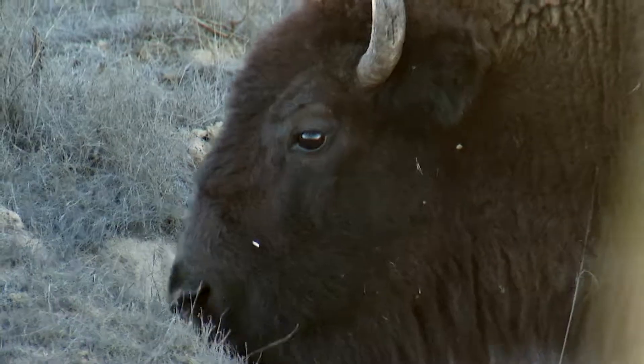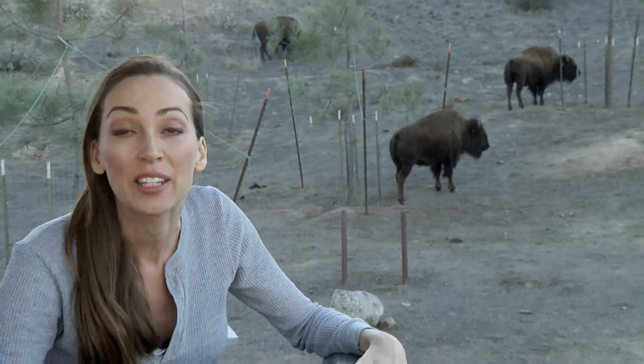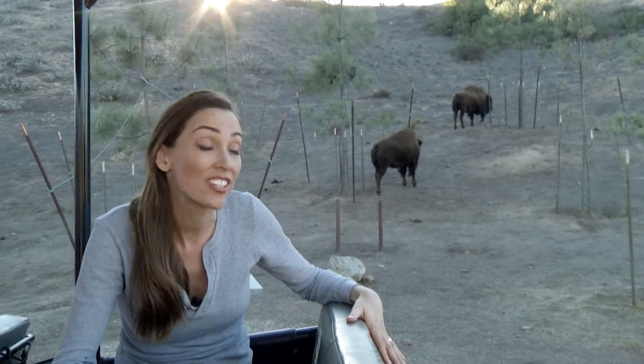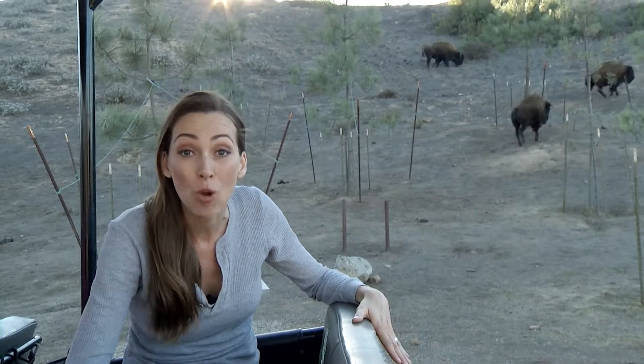But there's one animal that isn't native to Catalina Island but draws a lot of attention — and there they are, the iconic Catalina Island Bison. Aren't they magnificent? They're not indigenous to the island. In fact, in the 1920s, 14 were brought over for the filming of a movie, but when it was time to pack up, they decided to leave them there. Now there are over 150 roaming the island.